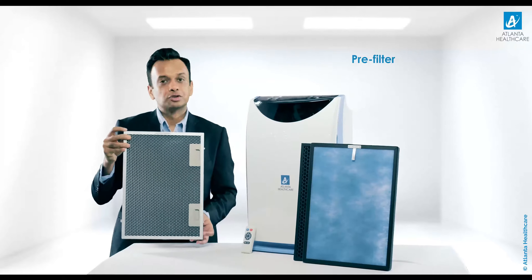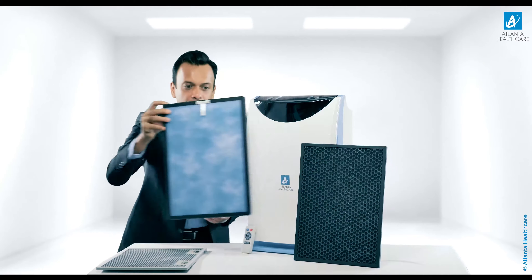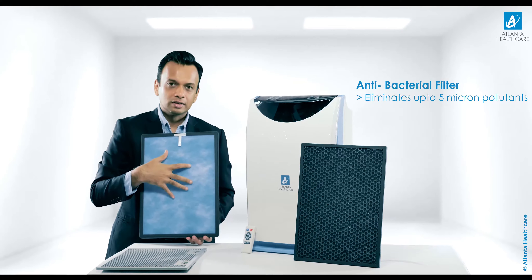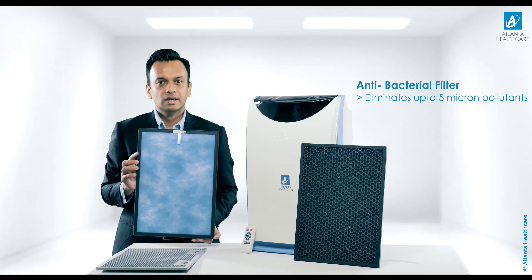The pre-filter is washable and is used to remove coarse particles. The next filter has two stages of filtration. The anti-bacterial filter — a 5-micron filter with anti-microbial agents — can effectively kill bacteria in air.